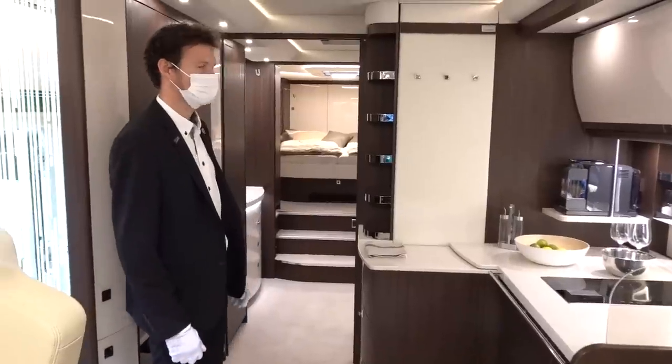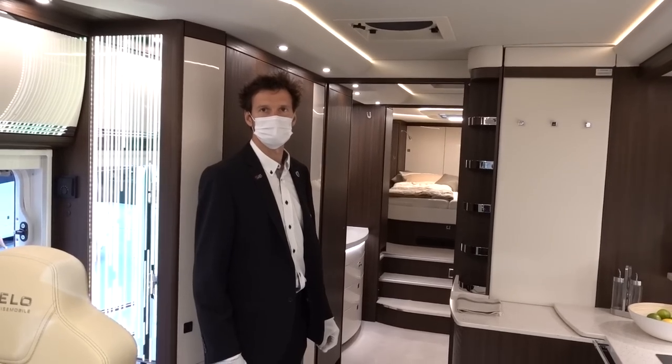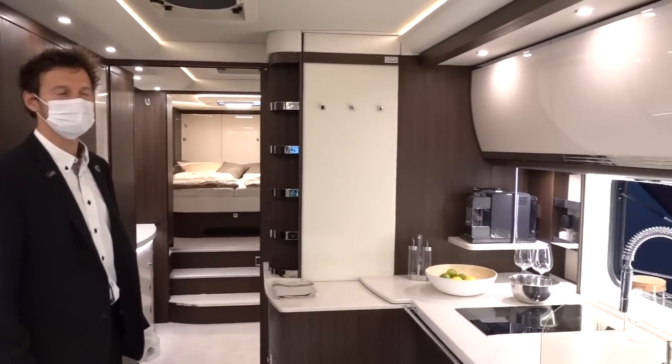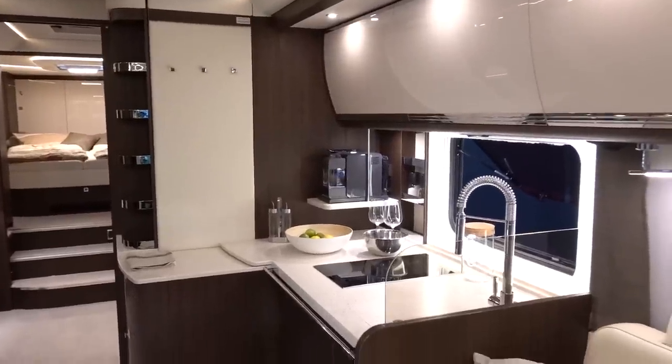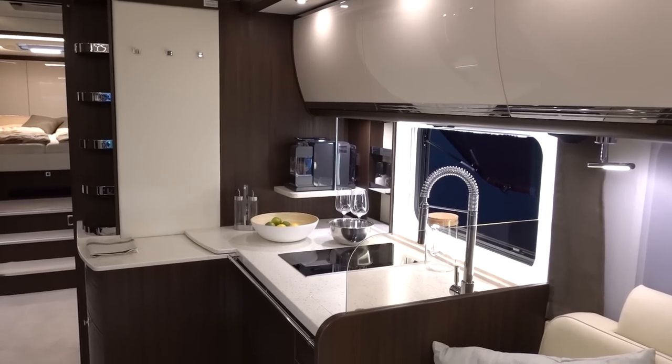Mike from Premium Motorhomes — I'm going to link to both Morello and to your dealership in the description below. Thank you so much. And yeah, the Morello Grand Empire 110 GSO — I'll take three! I hope you enjoyed that look around the Morello Grand Empire 110 GSO. Huge thanks to Mike from Premium Motorhomes for showing us around. I will leave a link to both Premium Motorhomes and Morello in the description below.